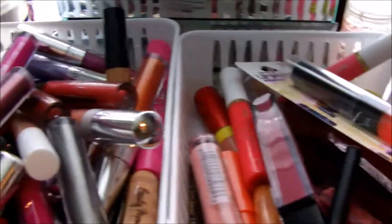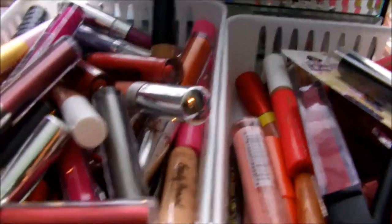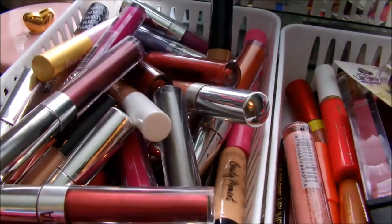I did a lip declutter yesterday. I did film it, but the footage was really crappy — the lighting was everywhere, I just wasn't feeling it. So I deleted the clip, but I thought I would just show you what I'm keeping. And if you want to see what's in my collection, I'd love to do a video like that. Then I'm going to show you what I got rid of.